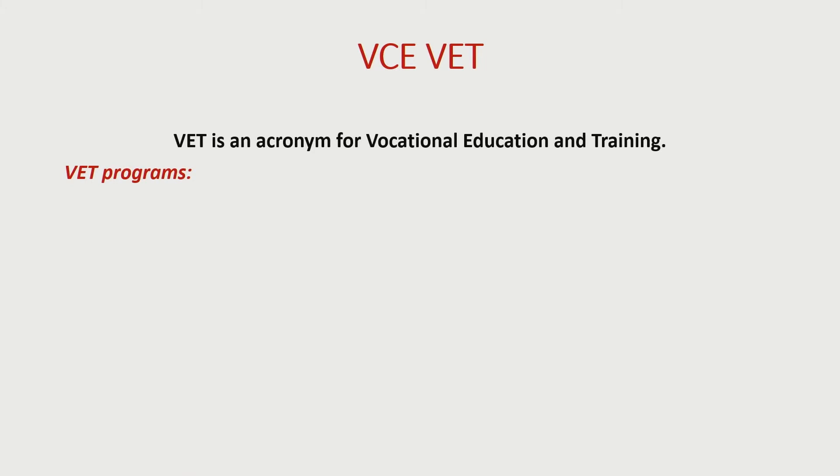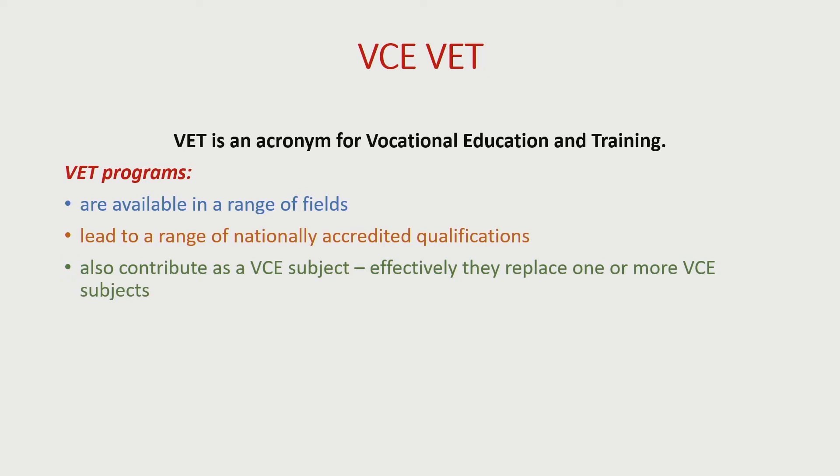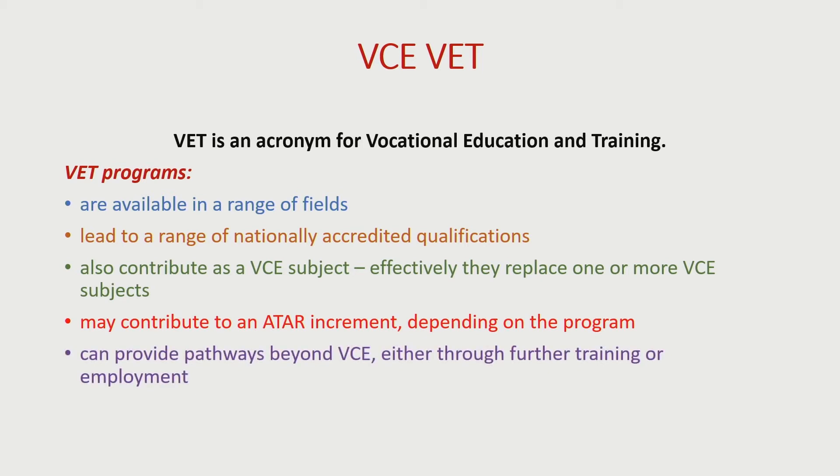Let's start with VCE VET. VET is short for Vocational Education and Training. There are a broad range of courses to choose from in VCE VET. You can see that they combine career-based programs within a VCE program, giving dual accreditation — so a student gains credit towards their VCE, as well as getting the external qualification. VET courses can lead to further related study, often at TAFE, or to related employment. They might also just help cater for a student's interests or skills.